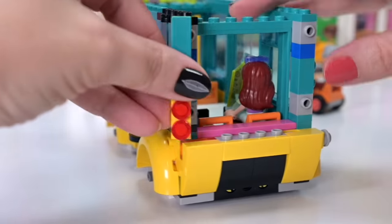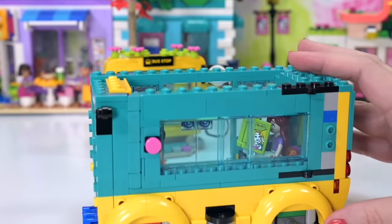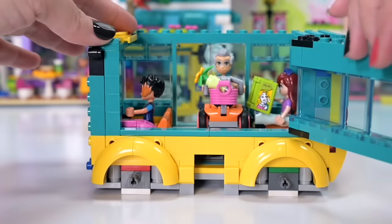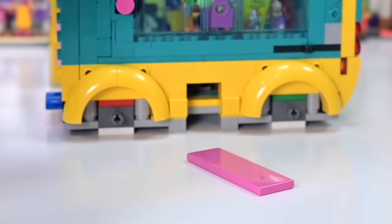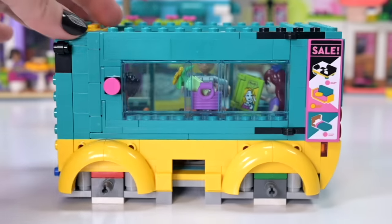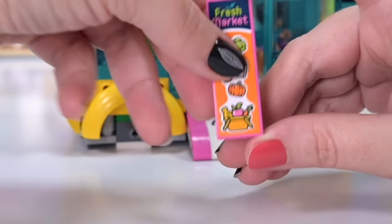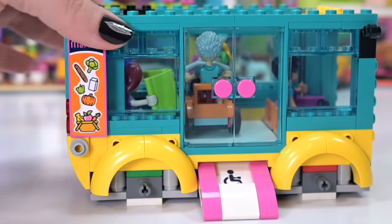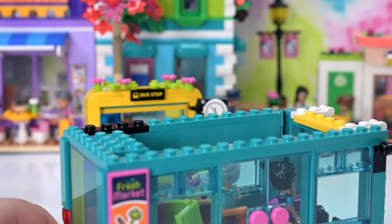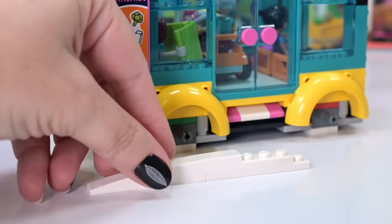These go on the back — the brake lights — and then we've got the rear window. It is an all-access bus: you can access it from the vehicle side, from the open side, and from the top. Now we've got even more fun bits to put on including advertising for shops in Heartlake City. This one's for the furniture store — it's on sale! And this one is for the fresh market, the supermarket. Such good graphics. I'm finding a lot of joy in this build, including the bubblegum pink as the pop color, which ties in with the bubblegum that's under the chair.